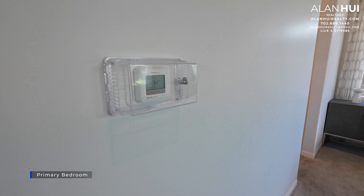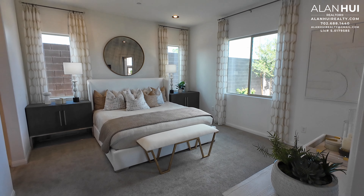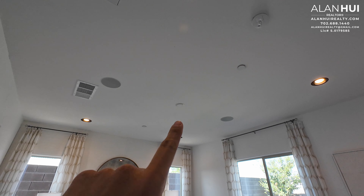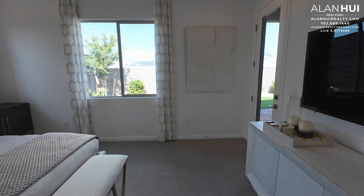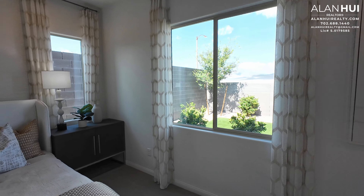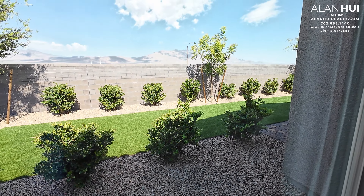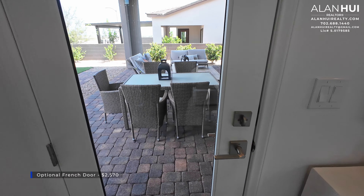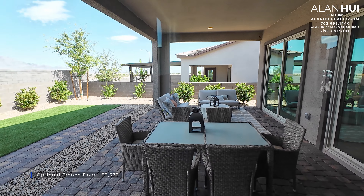Here we have the primary bedroom, which has its own Honeywell thermostat and measures 15.5 by 13. In-wall speakers shown are not included, but the pre-wire for a ceiling fan or light is included. There is a window that overlooks the backyard, and an optional French door for $2,570 that gives you access to your backyard from the primary bedroom.